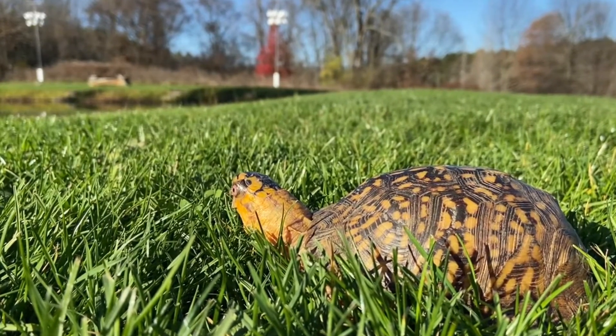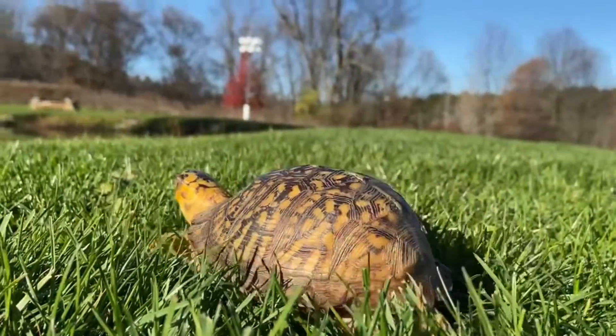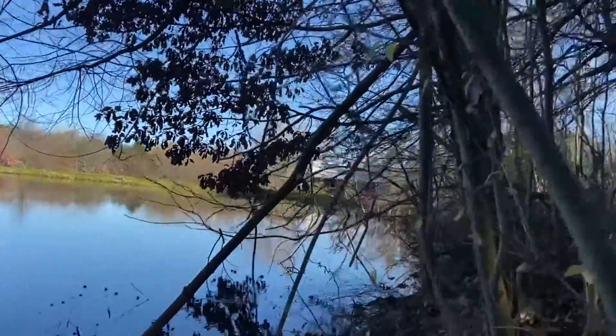How do wild reptiles survive without light bulbs? The sun shines its full spectrum of light and provides for all of those needs. Let's go see the habitat of a wild box turtle — and no, not the pond, we're in the forest.